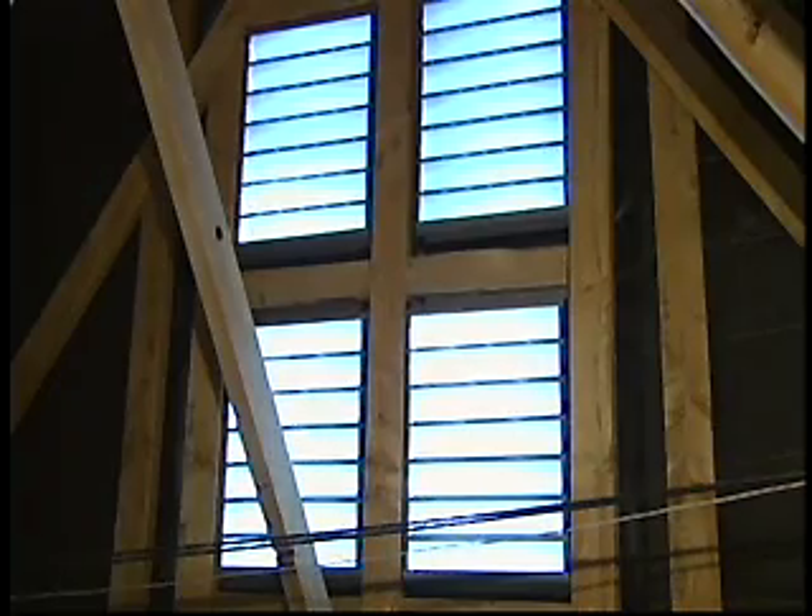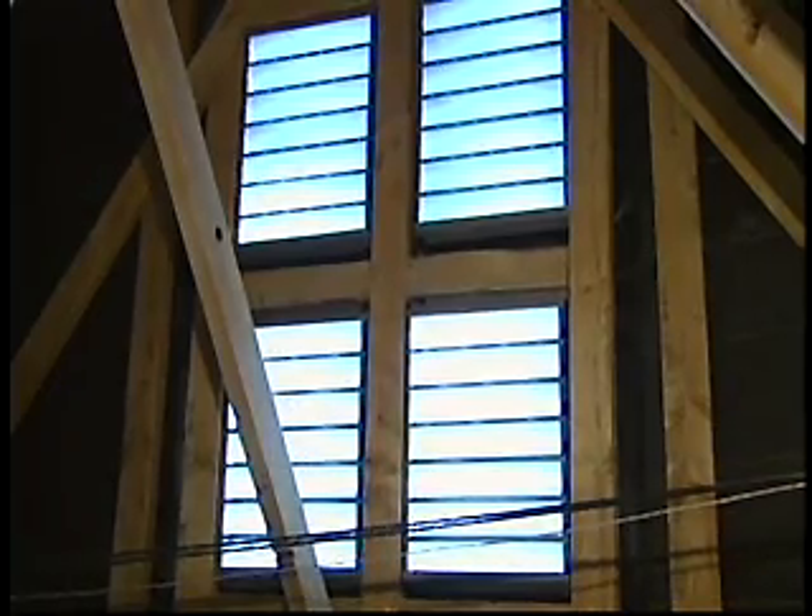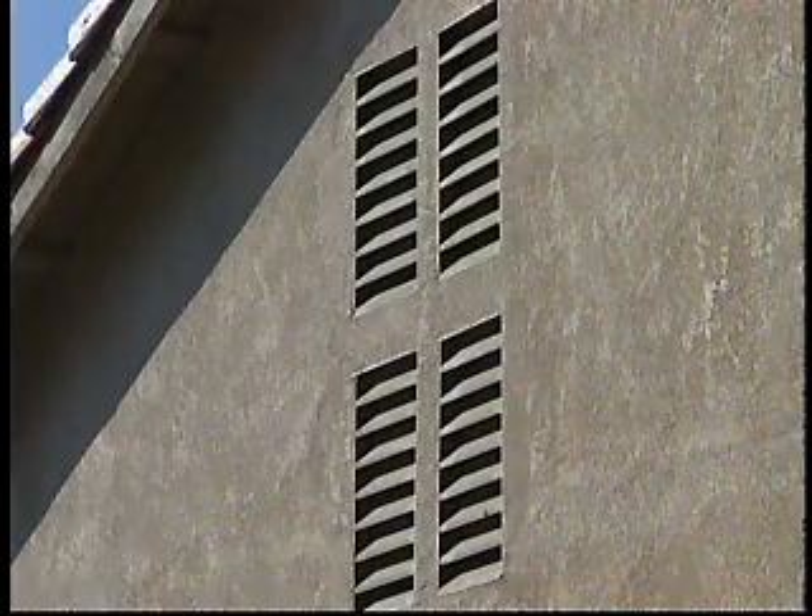Attic ventilation is very, very important. We're required to have one square foot per every 150 square feet of attic floor area. You're also required to have 30 percent of the ventilation in the upper portion of the attic.